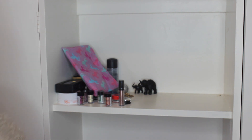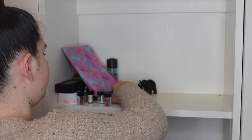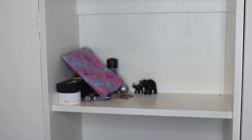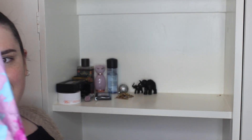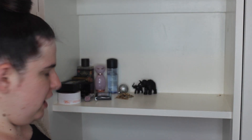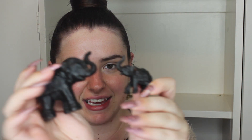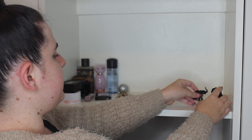Some more little skincare samples can go in the bathroom. Then we have some cute little elephants — I actually got these when I was in Thailand with one of my best friends. They have a really sentimental value; they were one of the little trinkets I brought home and I actually love them, so I'm going to keep those.